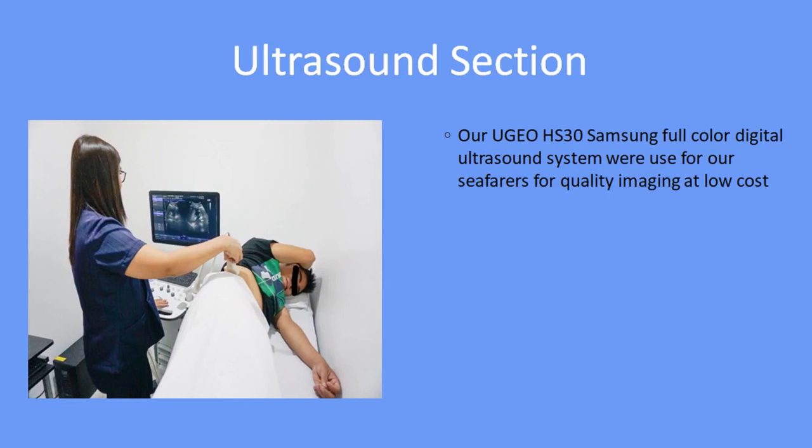Ultrasound Section. Our UGO HS30 Samsung full-color digital ultrasound system is used for our seafarers for quality imaging at low cost.